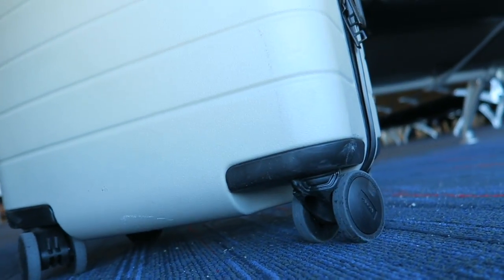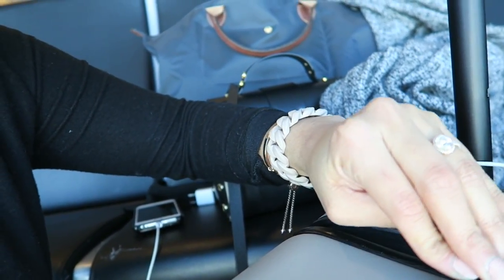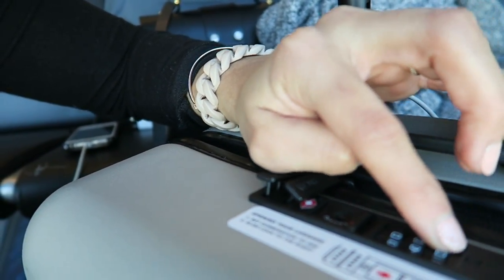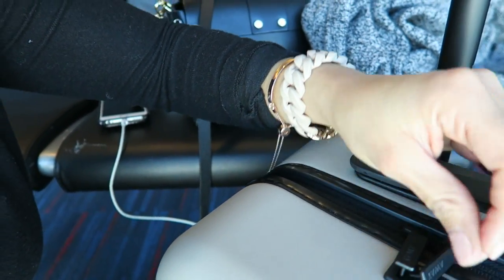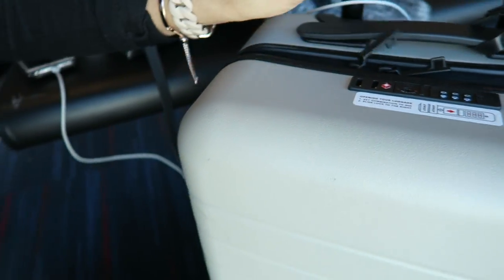These little wheels are like rubbery plastic — I've got to look at the exact specs. But they make the suitcase glide through the airport, it's amazing. Also there's a lock here. So if you wanted to check this, you clip it in, pick your code, and it unlocks. It's a TSA approved lock if you want to lock it when you check it.